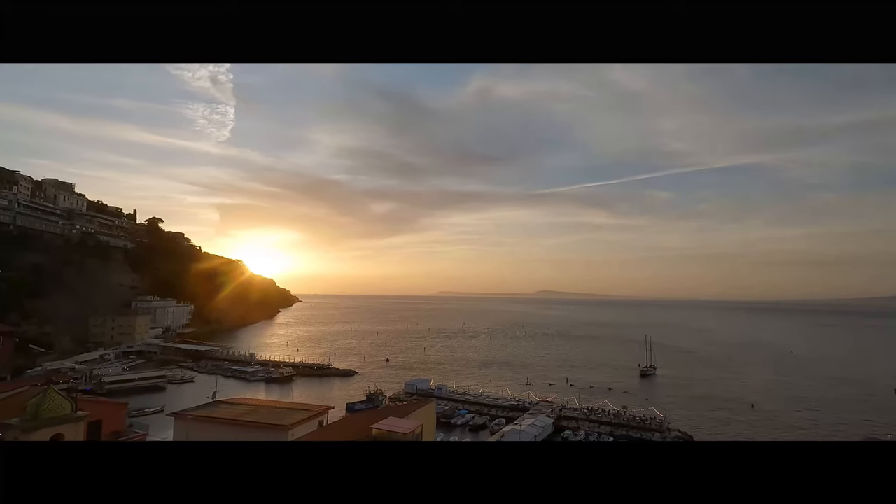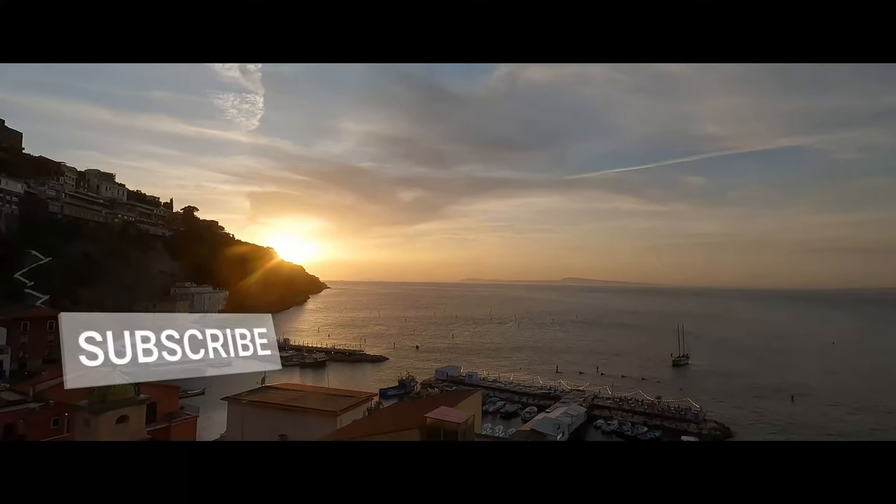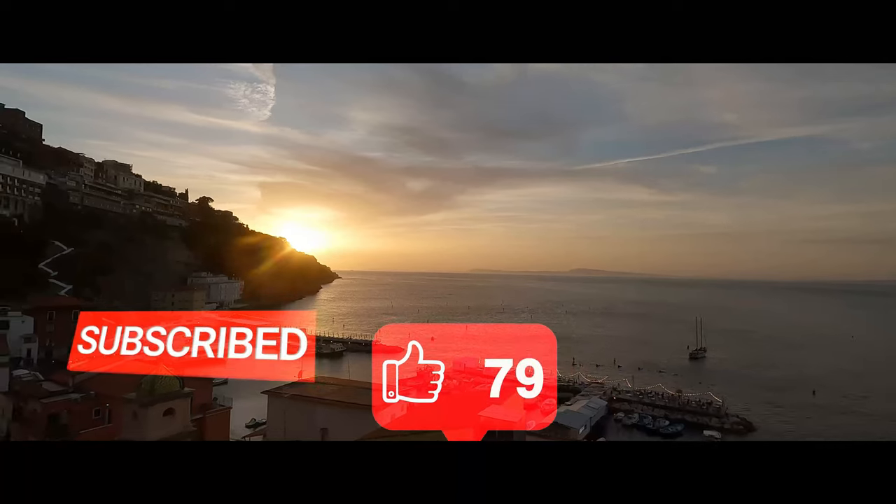If you like to travel and are into photography, make sure you subscribe, like, comment, and share this video.